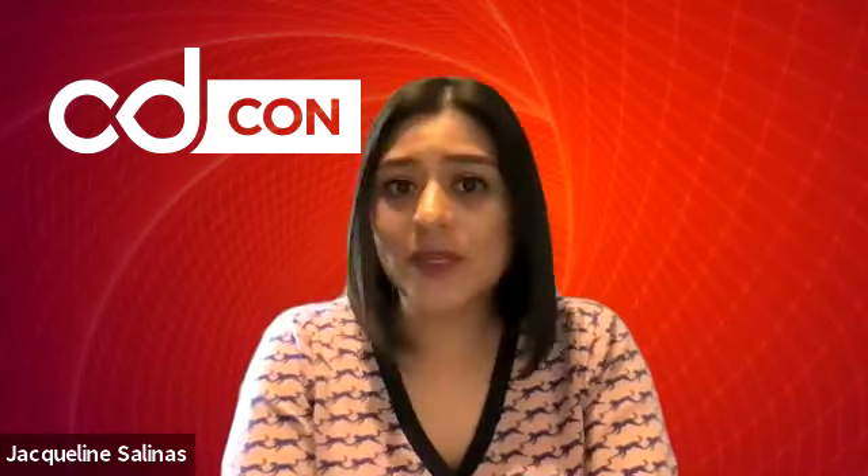You found me on the stage, which is where all the keynotes will be held. On your left, you'll see the navigation panel, where you'll find access to keynotes, breakout sessions, networking, the expo hall, and our help desk. If you have any questions, please stop by the help desk. To find the agenda, click home on the left navigation panel.